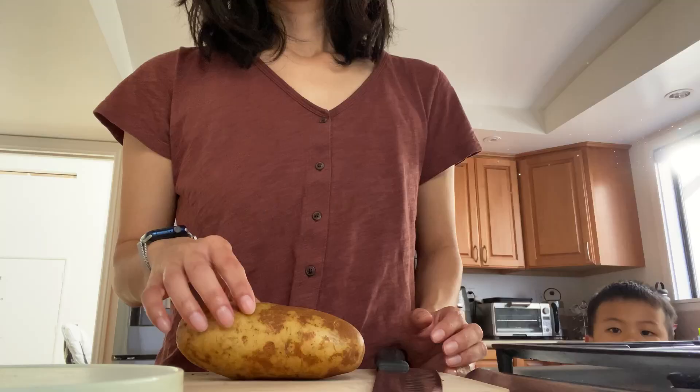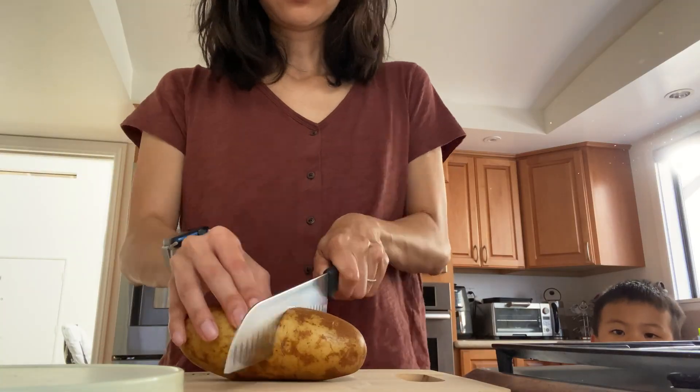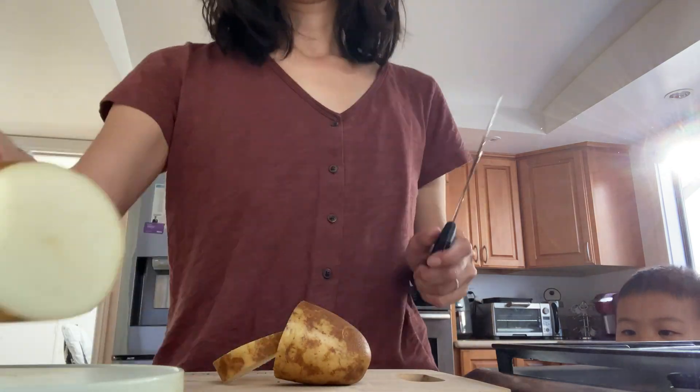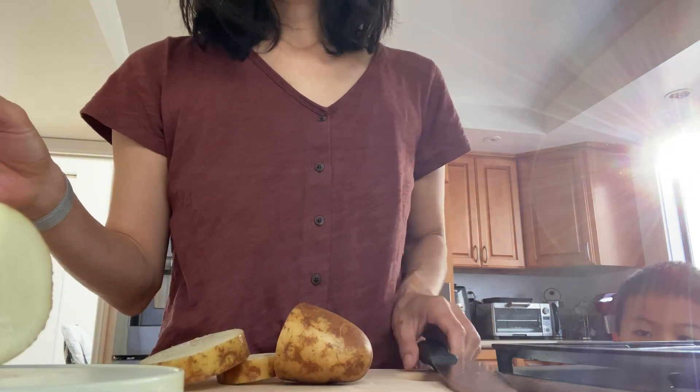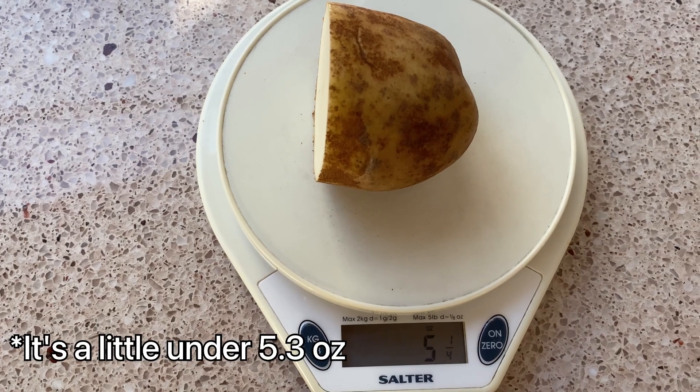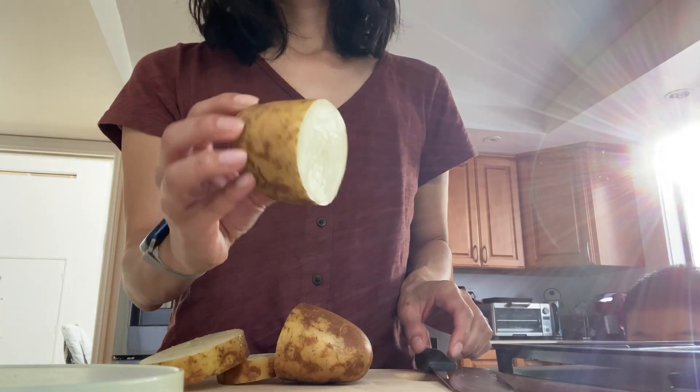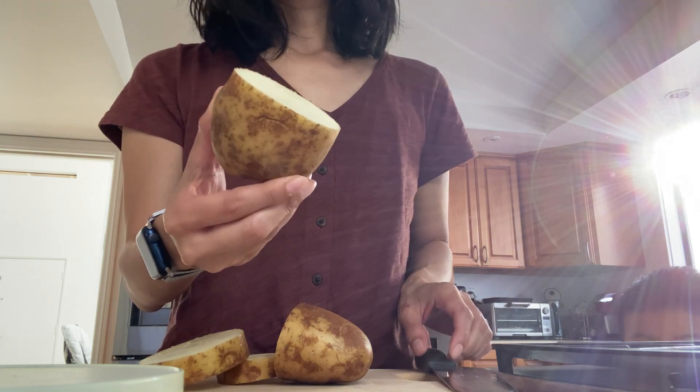Like my usual blood sugar experiments, I'm going to make this as realistic and scientific as possible. Google told me that one serving of potato is 5.3 ounces. So I'm going to go ahead and measure that on my food scale now. For white potato, which is what we're going to start with, 5.3 ounces is about 26 grams of carbs.